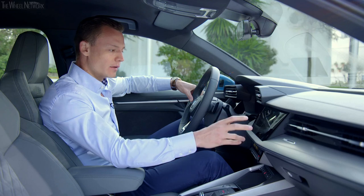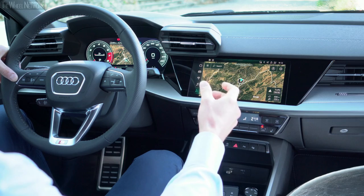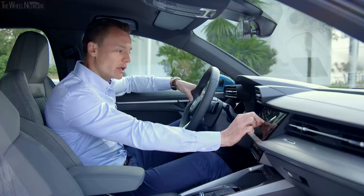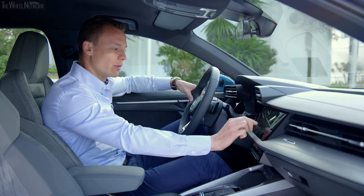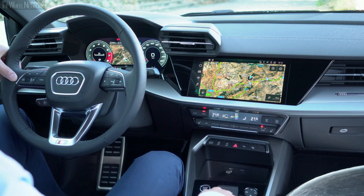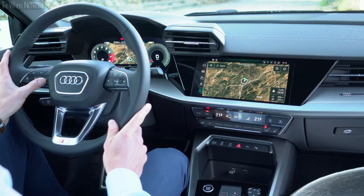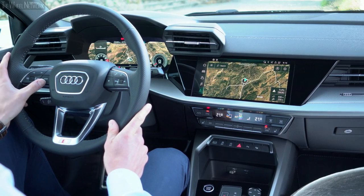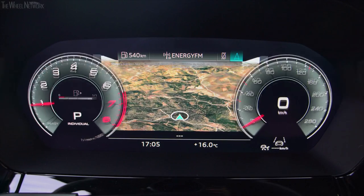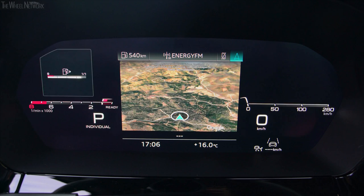On the center touchscreen, familiar smartphone gestures work just as expected — pinching to zoom and swiping to move around the map. Looking back at the instrument cluster, a view button switches between a large and small map. There are now three different display styles for the cluster instrument, so every driver can adjust it to their preference.